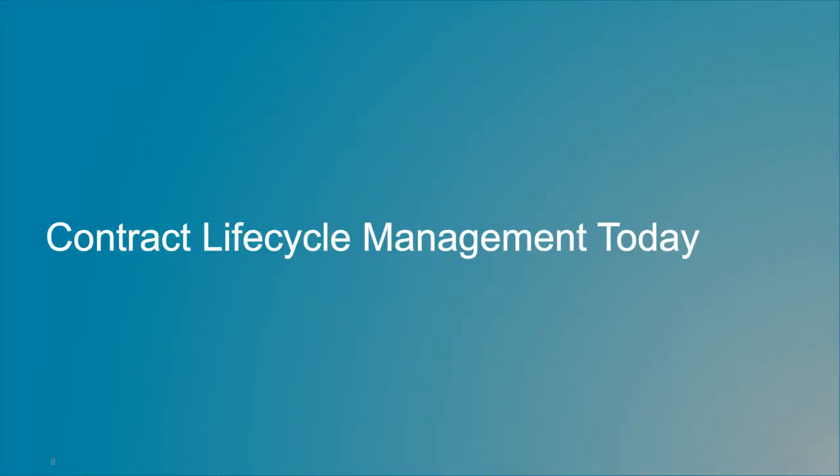I'm going to start the presentation by going over PayStream's latest research findings around contract lifecycle management. This data comes from surveys conducted with several hundred business professionals, mostly in back office departments and across a variety of roles, from companies in several different industries and across all revenue segments.